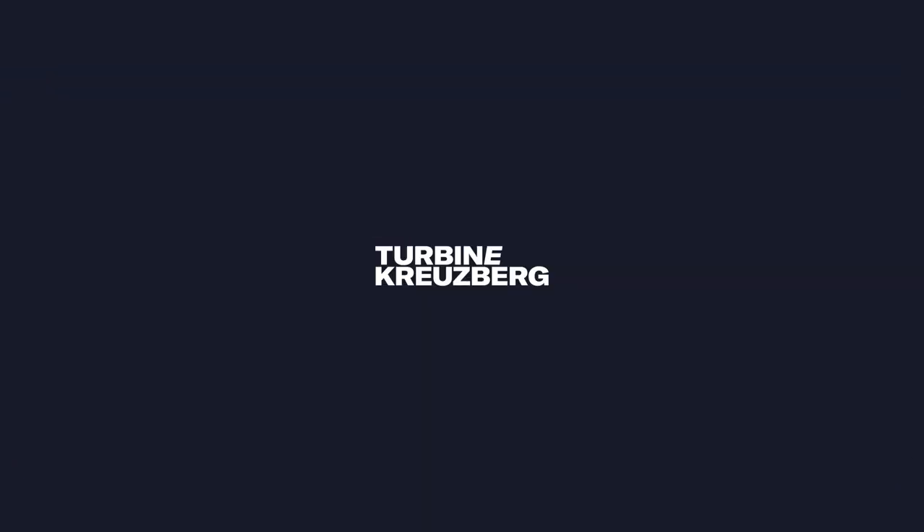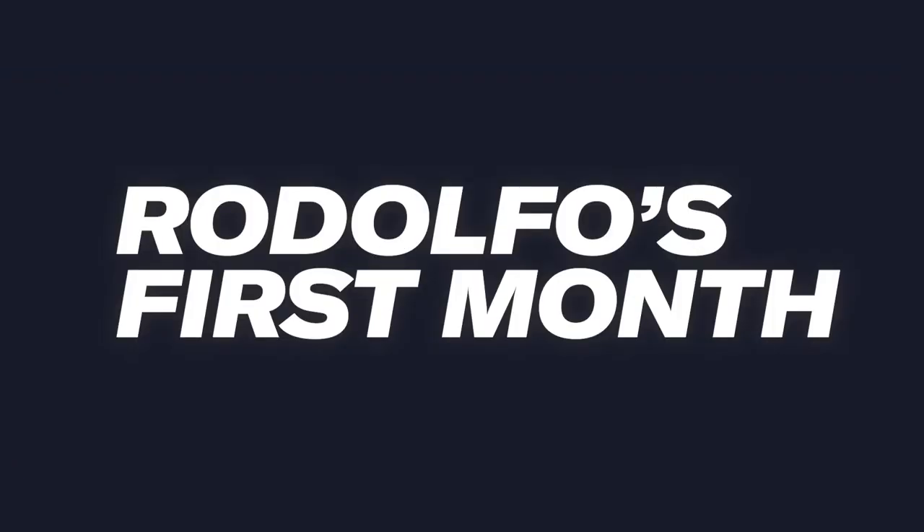The majority of the recruitment processes we handle at Turbina is with technical profiles, so it is very likely that you watching this video are a technical profile yourself. We have Rodolfo with us to show us a little bit how it is to start in a technical position at Turbina. Hi, I'm Rodolfo, I live in Portugal, I'm from Coimbra, and I've been joining Turbina for one month and a half. I'm a software developer.